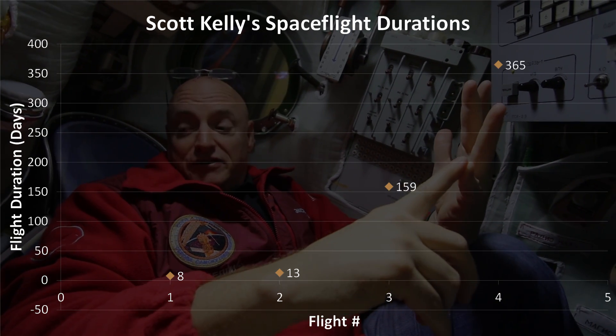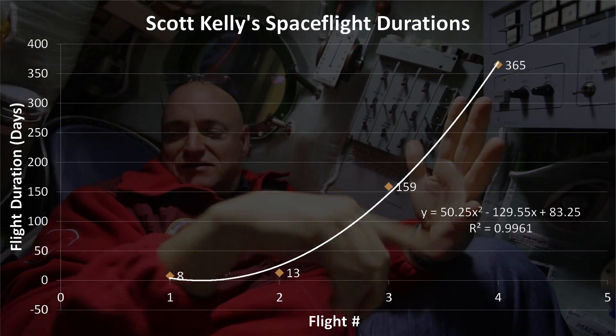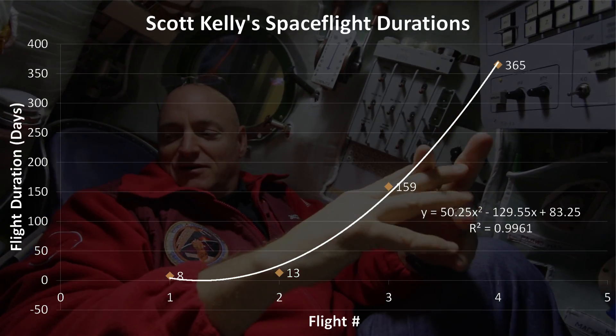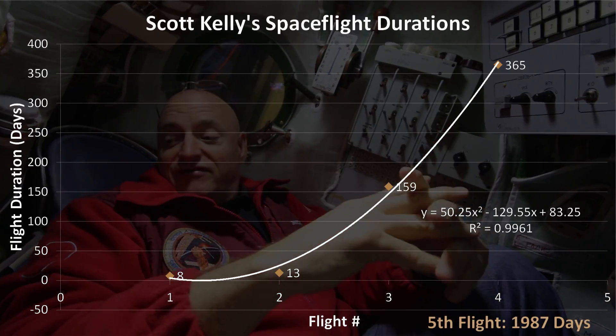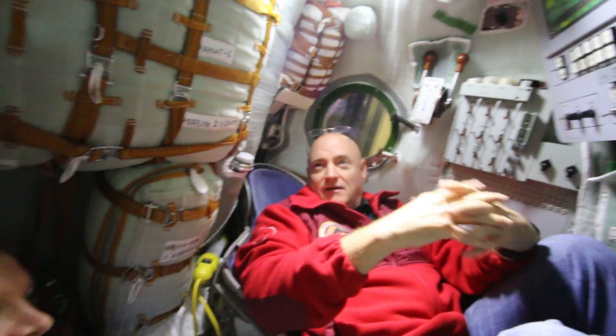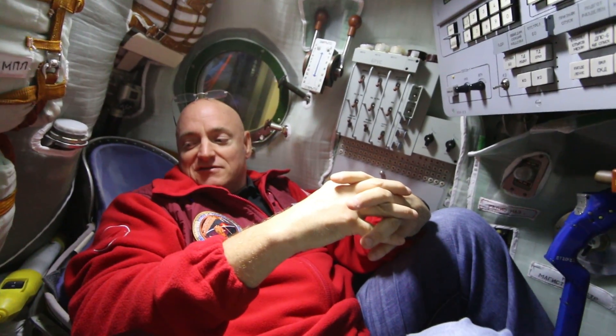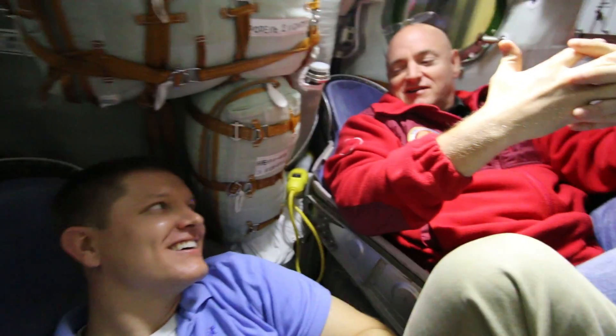My fourth flight will be around a year. My first flight was eight days, second flight 13, third flight 159. If you tried to draw a curve, it's like a second-order polynomial. And if I were to fly a fifth flight along that curve — it puts me at over five years in space, so easily go to Mars. Which probably means I'm not going to fly in space again.